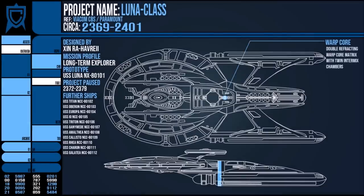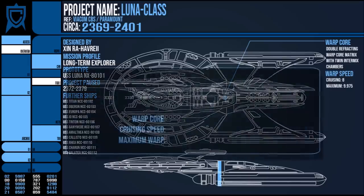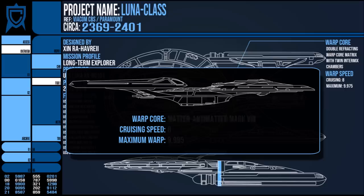Originally designed from the ground up to be a long-term deep space exploration vessel, it had state-of-the-art sensor systems and a double refracting warp core matrix with twin intermixed chambers. This gave it a cruising speed of warp 8 — a factor higher than the Galaxy Class — and a maximum warp of 9.975, putting it alongside the Sovereign.